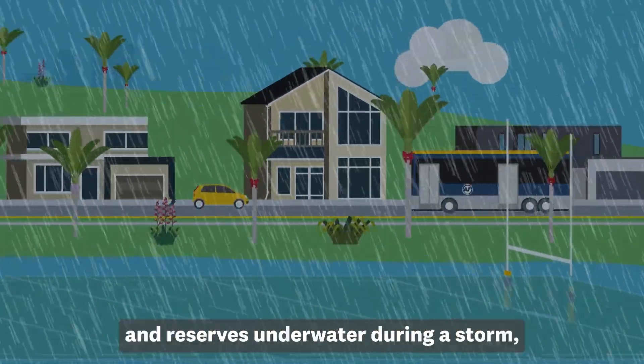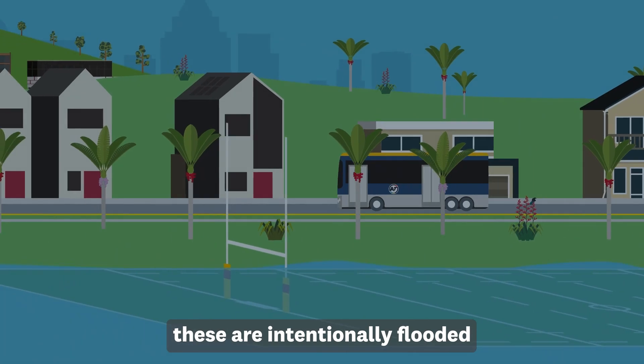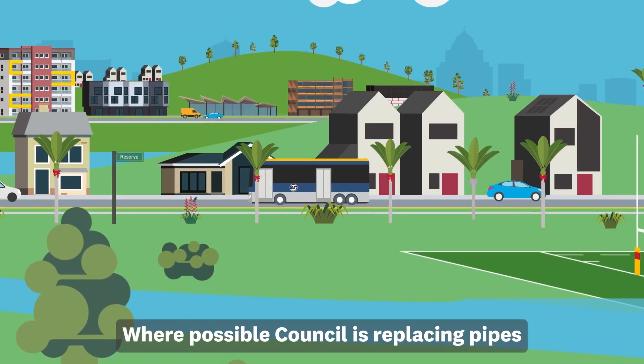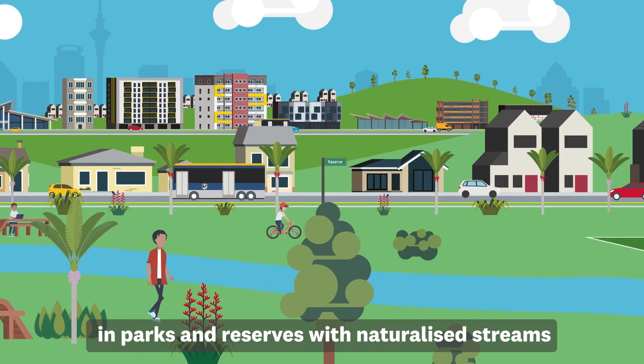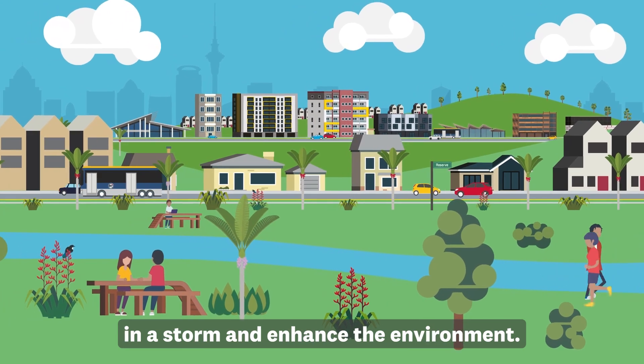You may see council parks and reserves underwater during a storm. These are intentionally flooded to divert water away from buildings. Where possible, council is replacing pipes and parks and reserves with naturalised streams and wetlands to hold more floodwater in a storm and enhance the environment.